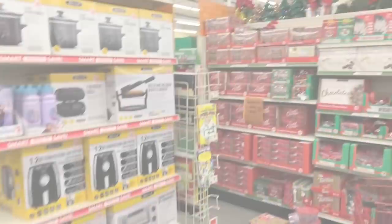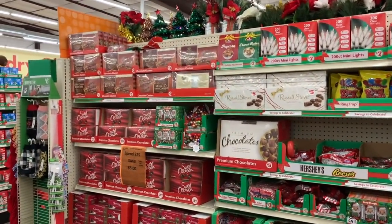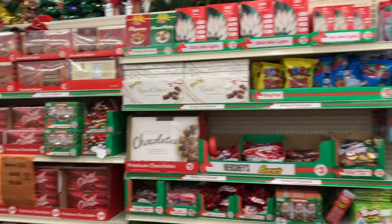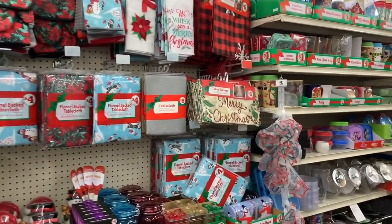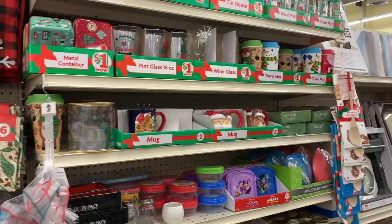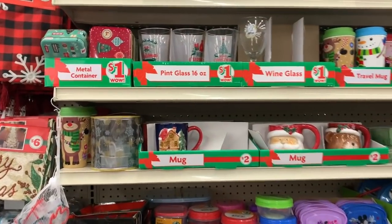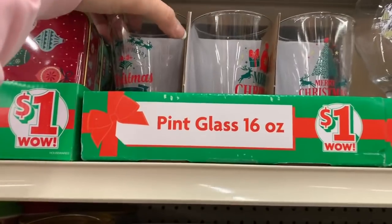What's up YouTube, Mimi here coming at you from my channel Bunny Birdie Gator. I am here at Family Dollar and they have so many things out for Christmas. I'm filming multiple videos because I know you guys want to see everything. Let's go ahead and start with some of the one to five dollar Christmas decor — I'm seeing some really cute new things this year.